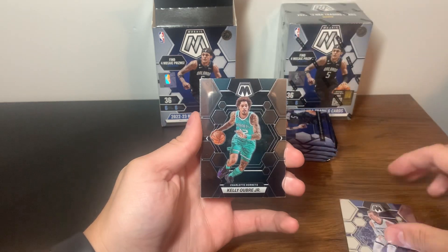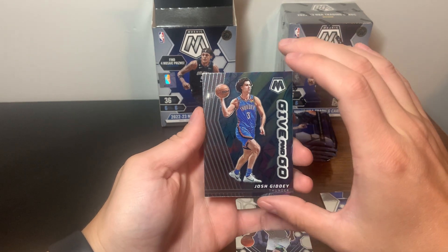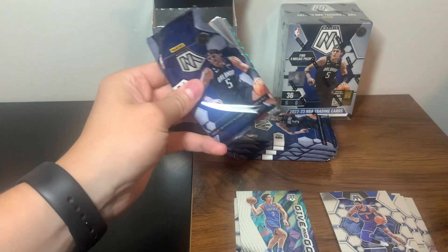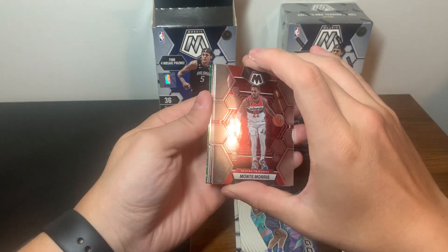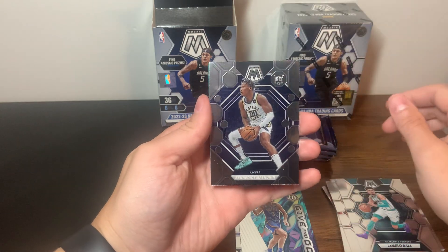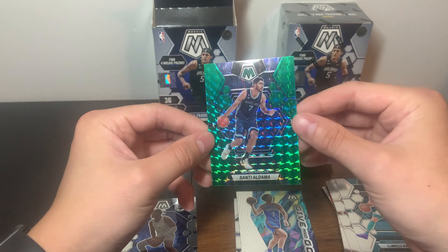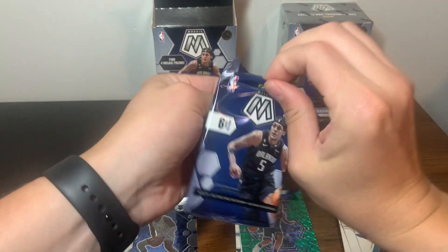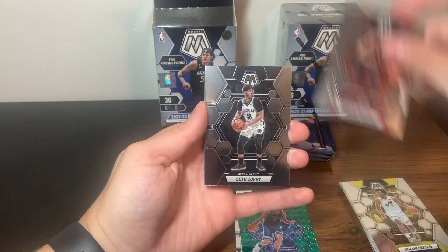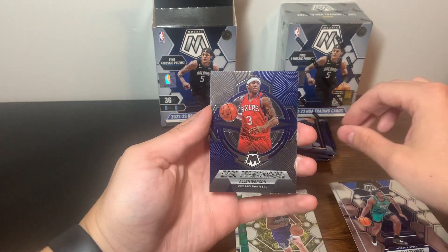First up: Kelly, Josh Hart, Obi Toppin, Josh Minott is our first rookie, and a Josh Giddy Give and Go insert. Looks like we have our first Mosaic parallel - a green, kind of the base retail parallel - as well as a silver Mosaic LaMelo. There's a nice Mathurin base rookie and then our green is Santi Aldama. I really like the Mosaic look too - super shiny, cool design. Then Seth Curry, Isaiah Stewart, a rookie Simone Fontecchio, and an AI Epic Performers insert.